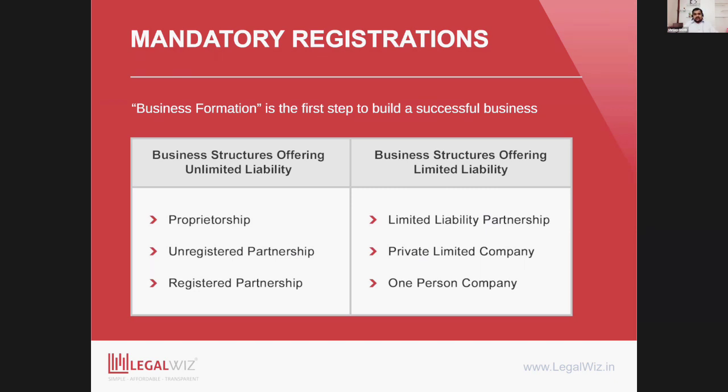Apart from proprietorship, in the unlimited liability category there can be partnerships, which are relatively simpler with fewer compliances. If you have more than one business owner, you can start as a partnership, either registered or unregistered. There are clear advantages of a registered partnership because it is registered with the government body and gives more assurance over your partnership deed, which defines roles and responsibilities of partners. An unregistered partnership can get into messier situations if disputes arise, so I highly recommend getting a registered partnership.